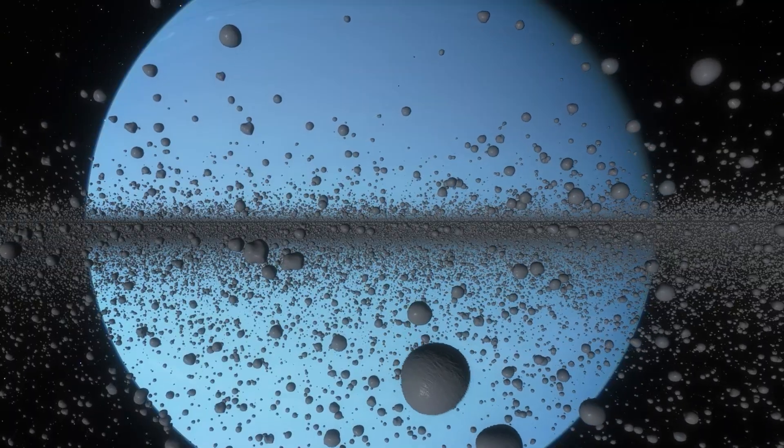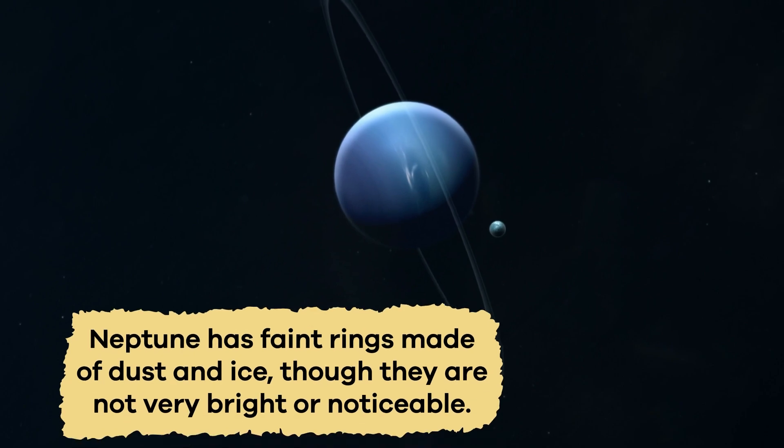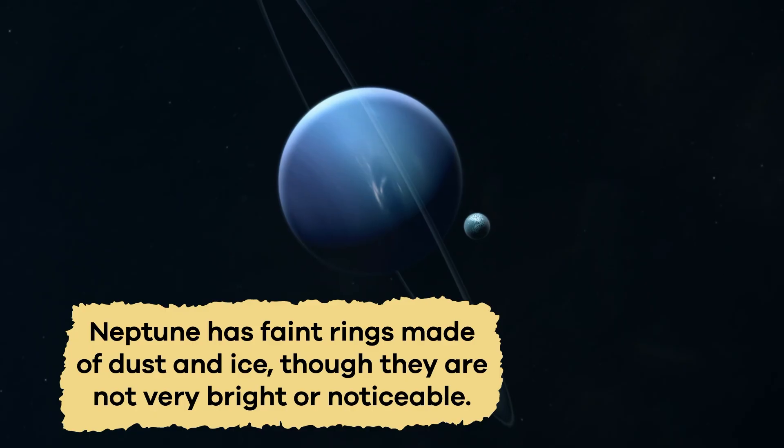Would it surprise you to learn that Neptune has rings? Because it does! Neptune has faint rings made of dust and ice, though they are not very bright or noticeable.